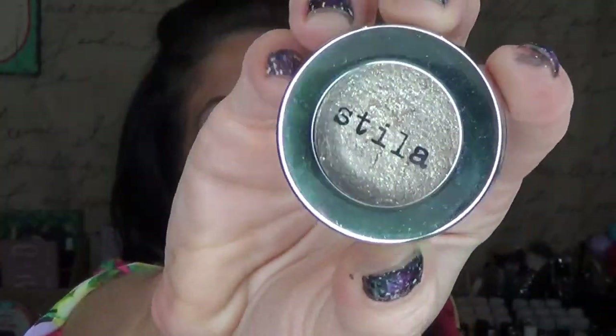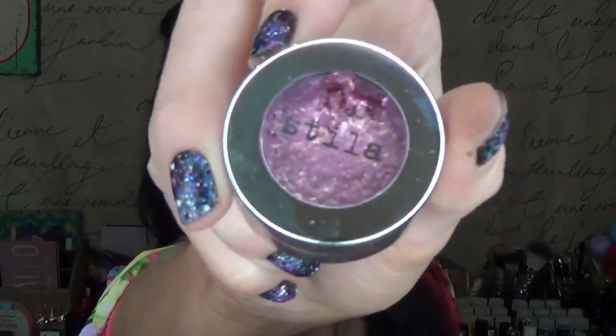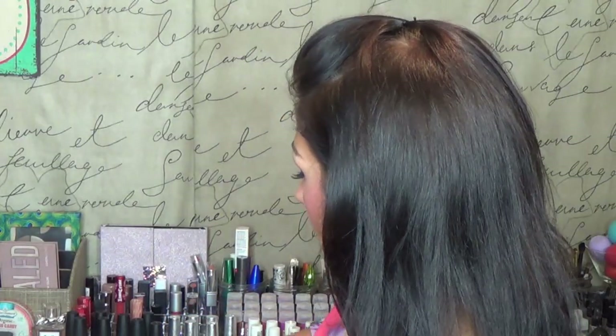I own four of the Stila Magnificent Metal Foil Finish eyeshadow things. This one is in the shade Pixie Dust, this is Vintage Black Gold, this one is Metallic Golden Pink, and then this one is Metallic Merlot. I find the Metallic Golden Pink is really flaky — I've got to play around with it more. But my favorite out of all of them is Vintage Black Gold. It's so gorgeous and you can wear it probably every day. A little on the pricey side, but I love them.